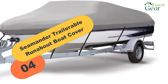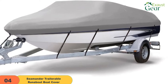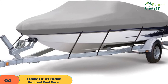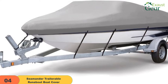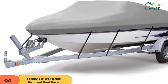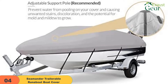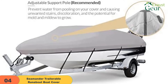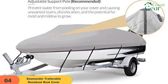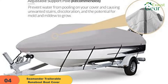At number 4 on our list, we have the Seamander Trailerable Runabout Boat Cover. If you are looking for a boat cover that is durable enough to withstand the harsh marine environment, Seamander Boat Cover, which is very thick and repels water well, is one good option. It is made from 600D marine-grade woven polyester canvas with double PU-back coating, and interlocking double-stitched seams with marine-grade thread. This boat cover has an industrial-strength shock cord that ensures a tight and secure fit, keeping the boat well-protected even on a windy day. The product includes 12 adjustable straps for easy fitting and trailering. The only drawback is that the cover is not vented, which might cause mold to grow unless you allow some airflow.